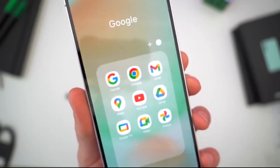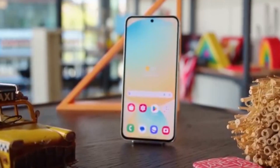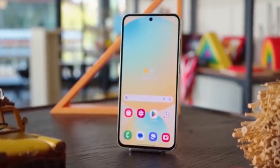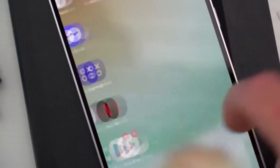Want to know if your Galaxy phone will get One UI 8.5 next? Make sure to like the video, subscribe for the latest Samsung updates, and drop your device name in the comments. I'll pin the most requested phones and keep you updated as soon as new info drops.